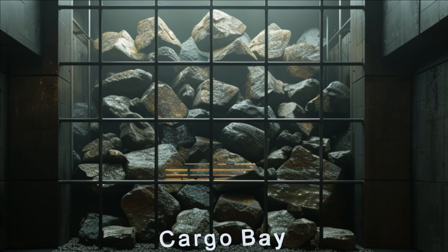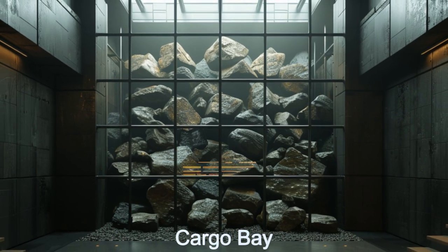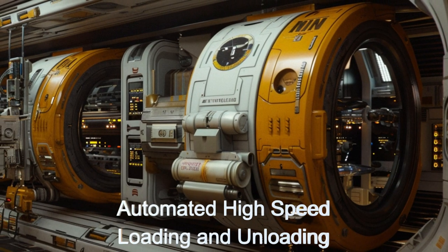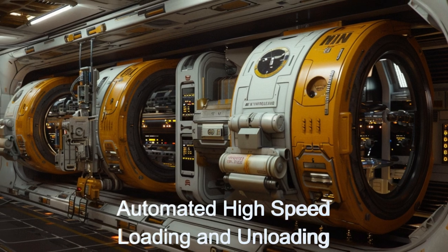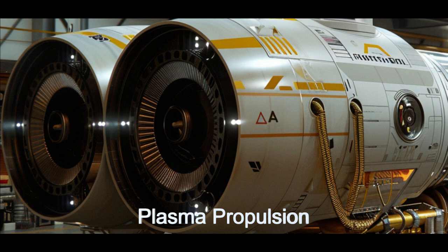This remarkable alien starship is designed for efficient transport of mined asteroid materials. With a capacity of 800 tons, it uses its automated high-speed loading and unloading system. The ship boasts high-speed cruise capability and advanced navigation systems.